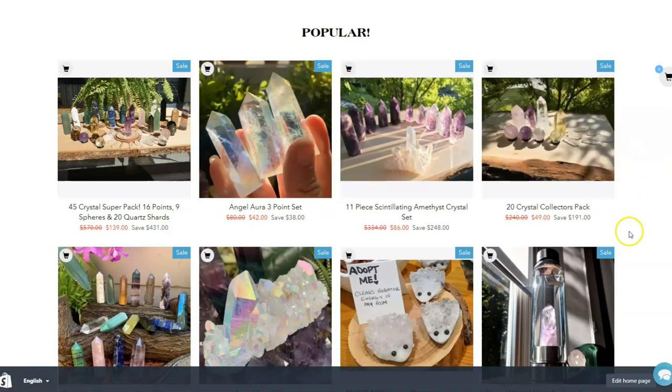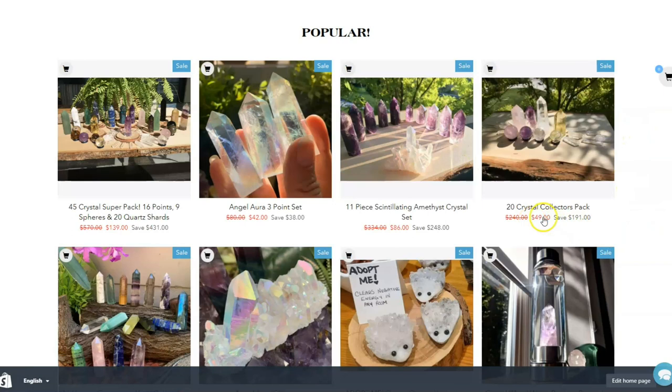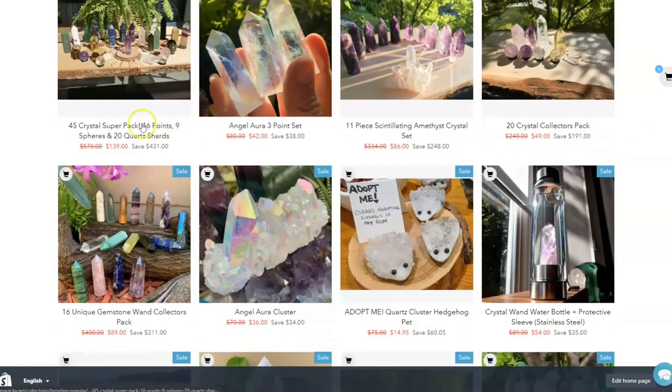This is a really popular pack where we've got a 20-crystal collection kit with four wands, four spheres, and the remaining 12 shards included, for just $49. That's a really good deal as well.